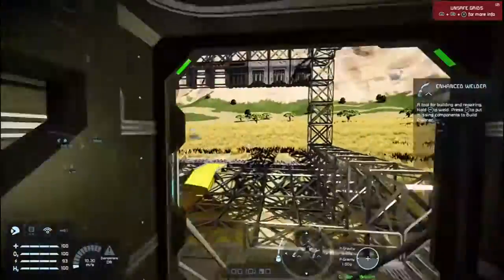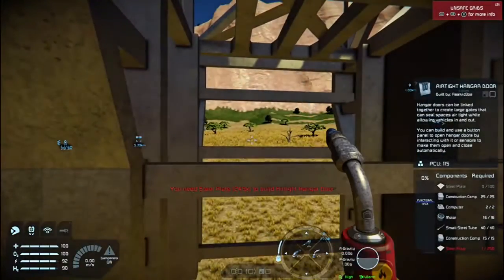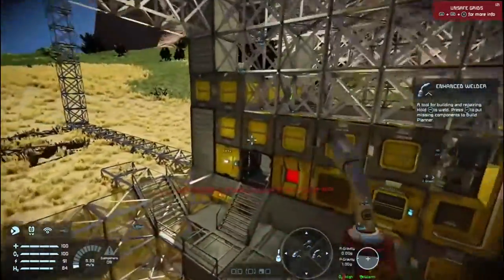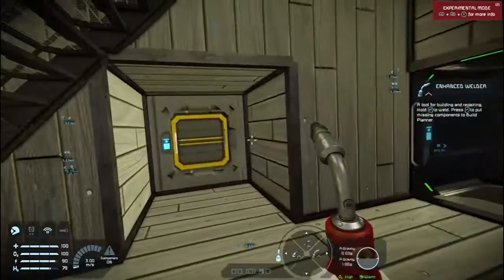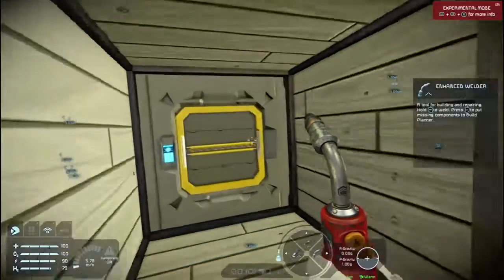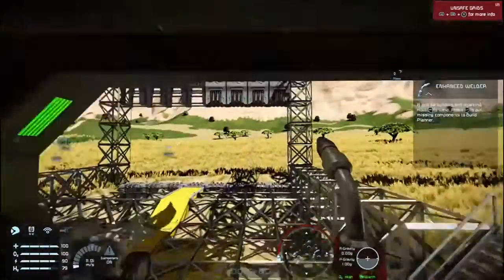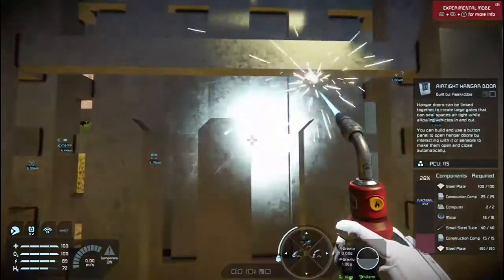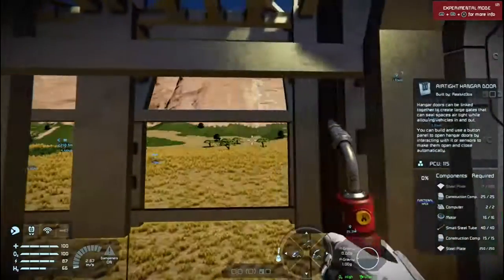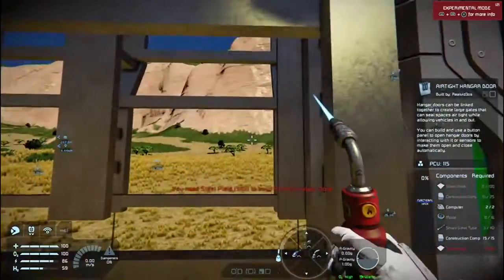Let's keep going. Let's get some doors again. One, two, three, four. Another one done. Just need some steel plates for that one — that'll be finished as well. Well, technically it is finished, but you know what I'm saying. We are starting to make some headway.